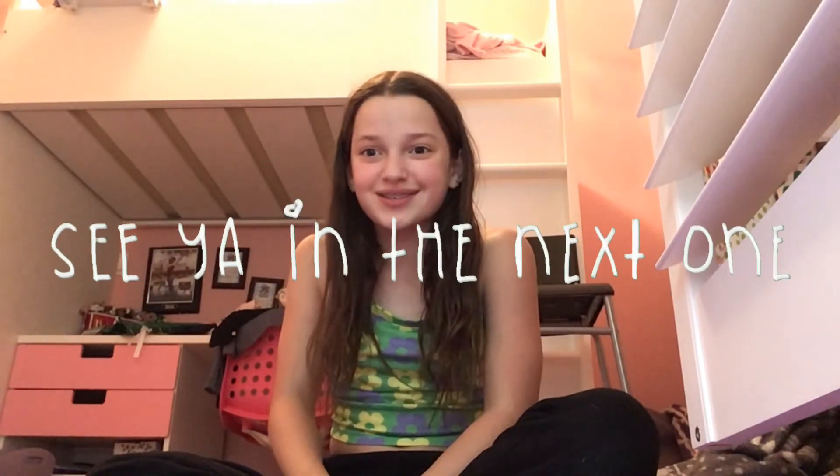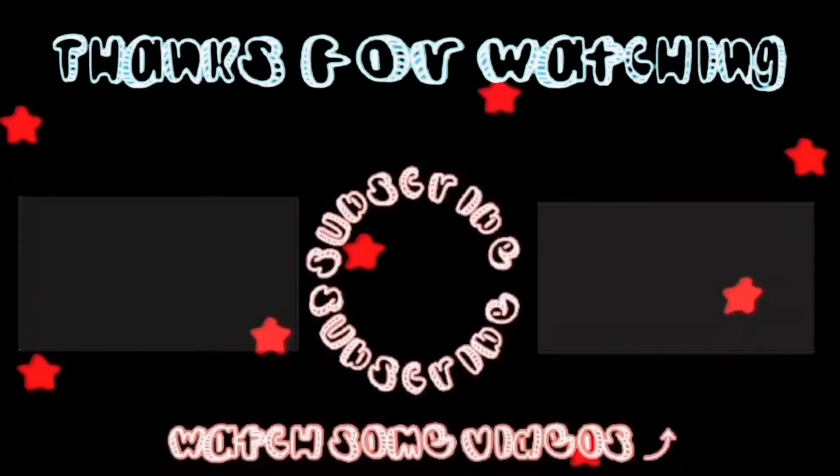All right you guys, that is it for today's video. Thank you all so much for watching. I hope you enjoyed this video and as always I will see you in the next one — bye!